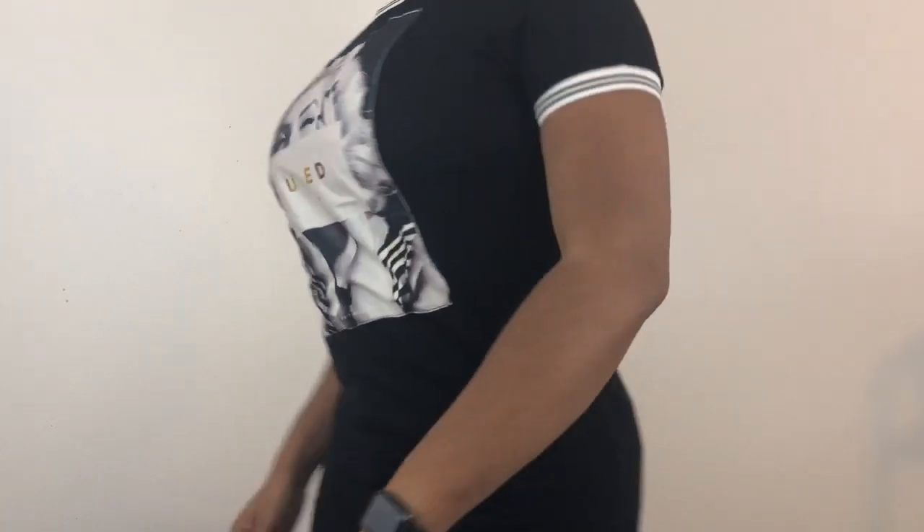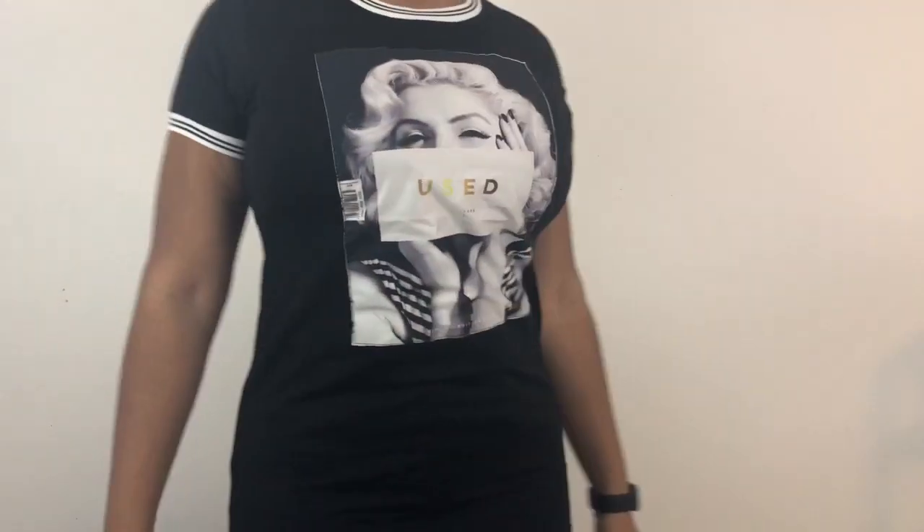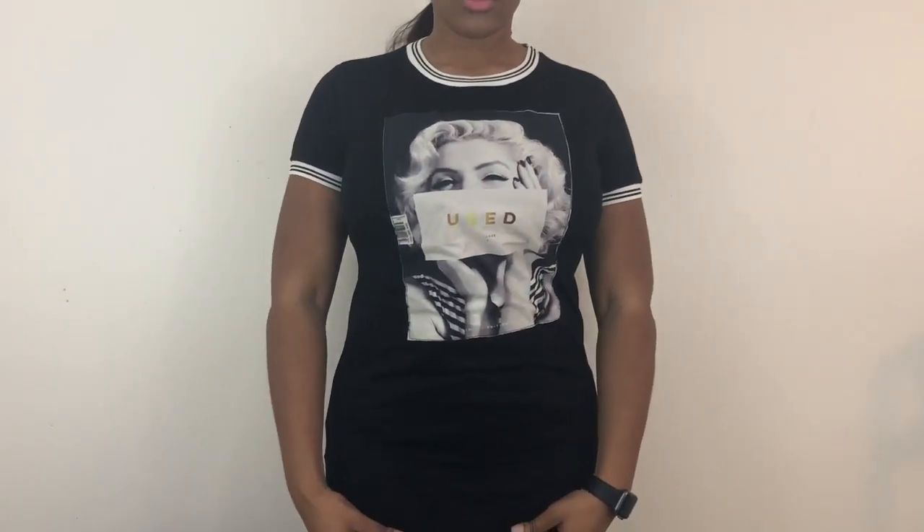This dress here I probably won't be keeping. I believe it was only a dollar, but I'm not really a big fan of the fit — something about it is just off. I just wanted to show you guys what it looks like on.